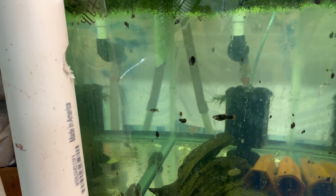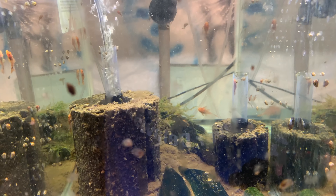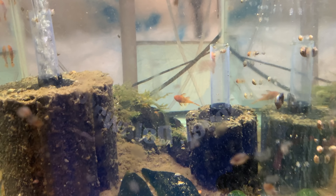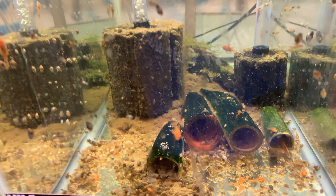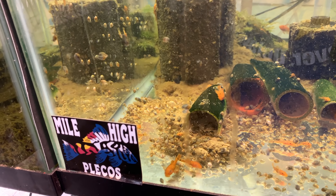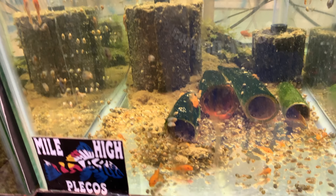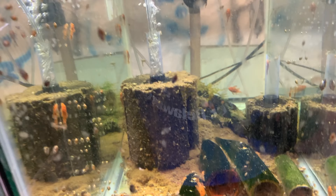Super red bristlenose pleco grow outs — they're getting almost big enough to sell. That one in the back is big enough. Lots of mom, lots of hiding places, lots of algae on the caves to eat. These guys are just growing out and when they're big enough to sell I will start selling them. I'd imagine they're going to be on perpetual backorder because I probably have 20 on order already — even though there are probably 50 to 100 plecos in there, they're going to sell quick.